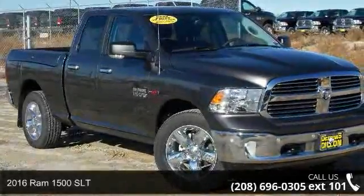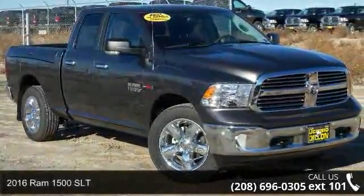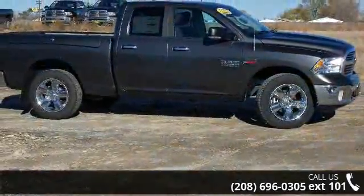Check out this 2016 RAM 1500 SLT. If you are looking for a first-rate auto, this one could be yours today.